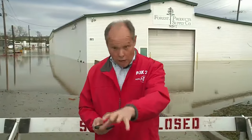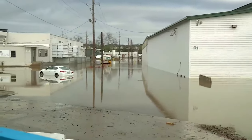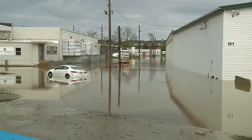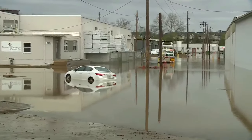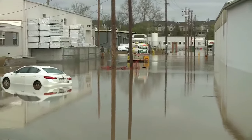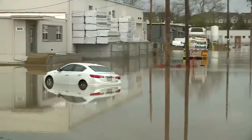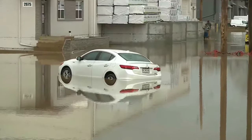This morning, standing water still remains in that area. Fox 2's Chris Renier is in Rock Hill. We are on Manchester Road at Rock Hill Industrial Court, very close to the Trainwreck Saloon. Check out this area behind us — this is part of the Forest Products Supply Company. What normally is a small street and parking area has become a lake. You can see a car still partially submerged, which was actually floating at one point earlier this morning.